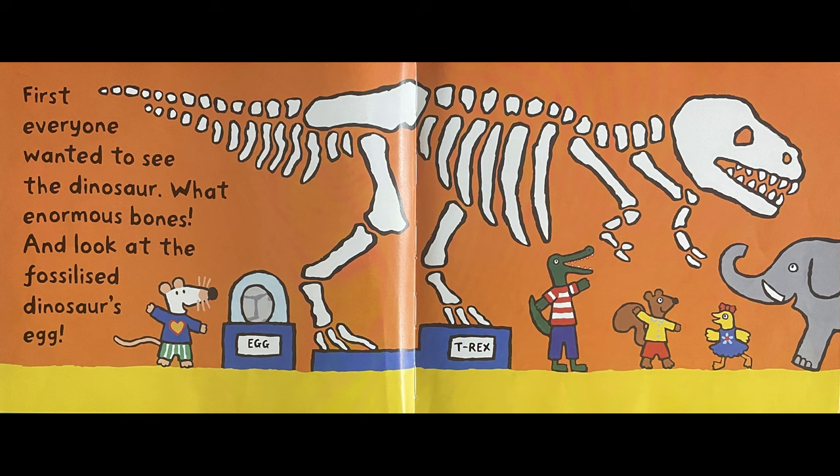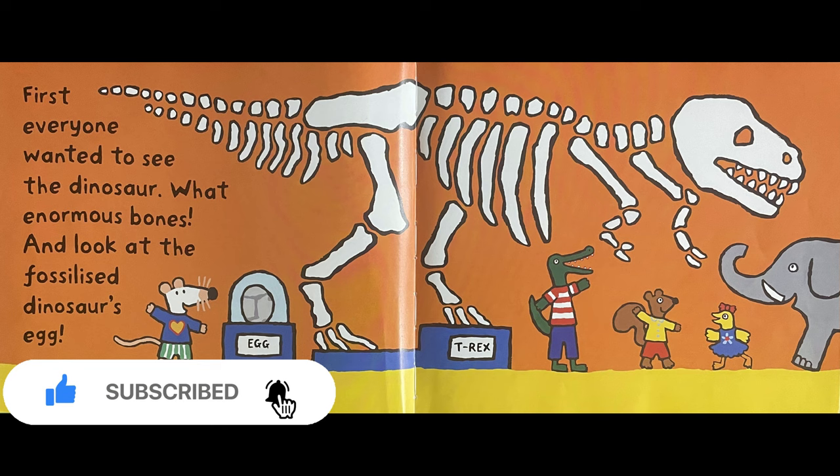First, everyone wanted to see the dinosaur. What enormous bones! And look at the fossilised dinosaur's egg!